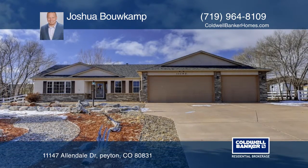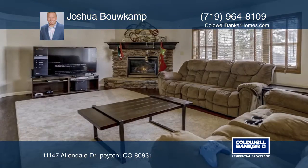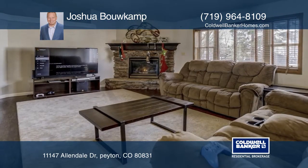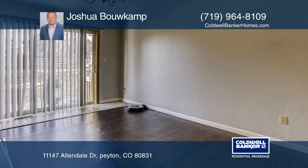Located on almost half an acre in the desirable neighborhood of Paintbrush Hills, this well-kept, updated ranch home enjoys one floor living at its finest. The main level master suite has an attached five-piece bath and a walk-in closet.